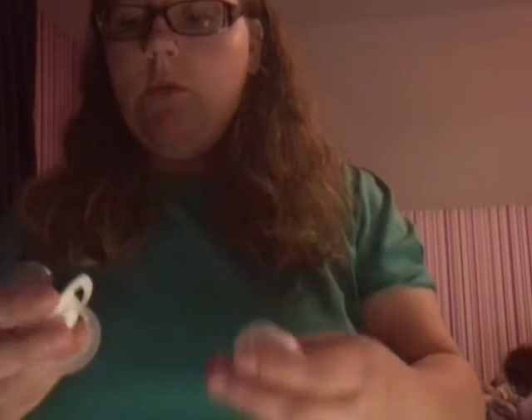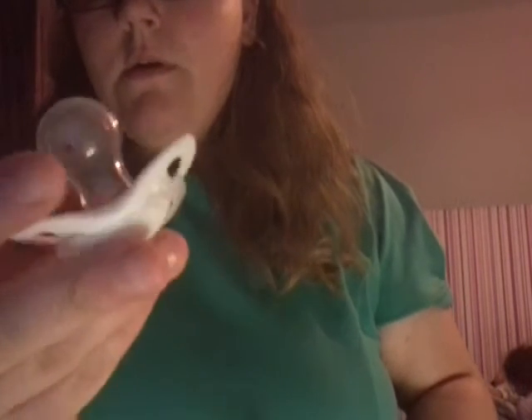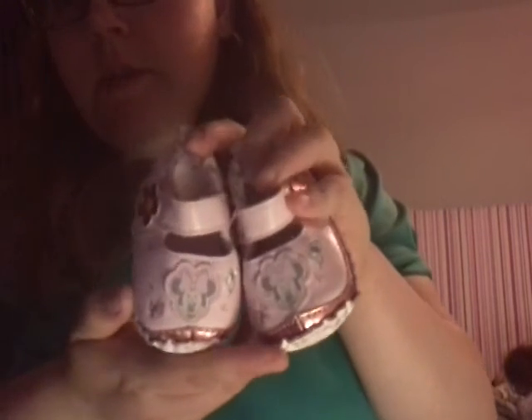I'll start with the older things I got. The first things are these two nook dummies — they're just plain white but they are nooks, my first nooks I believe. They have 'nook' in the nipple; it's kind of hard to see, but they're just two exactly the same. They were really cute and only £1 from a car boot sale. Also from that car boot sale I got some shoes for Eden — just little Minnie Mouse ones, and I thought they were really cute.